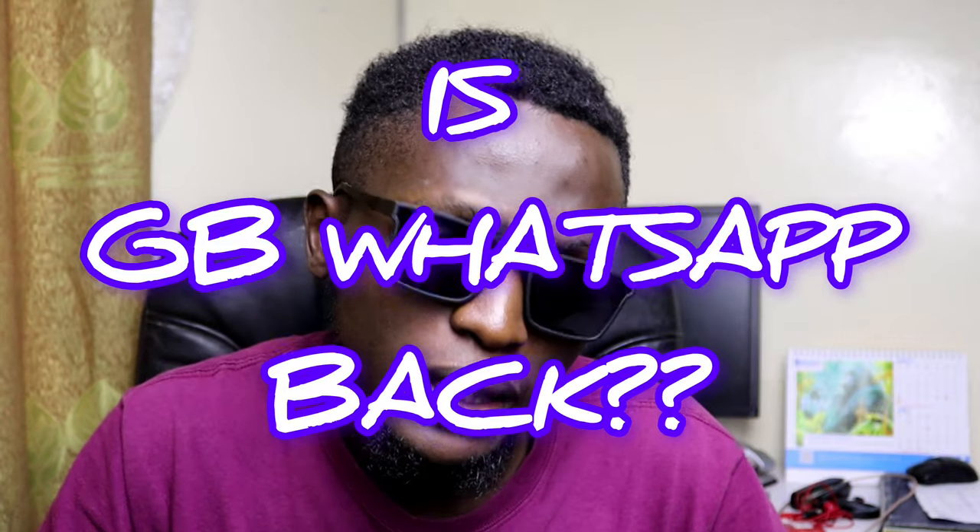Is GBWhatsApp back? Let's find out. Recently, WhatsApp took a massive crackdown on GBWhatsApp users and other modded version users.